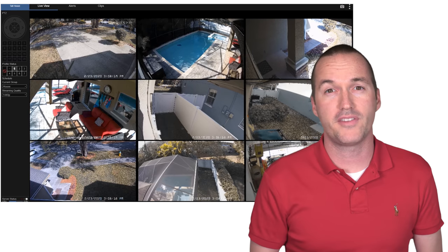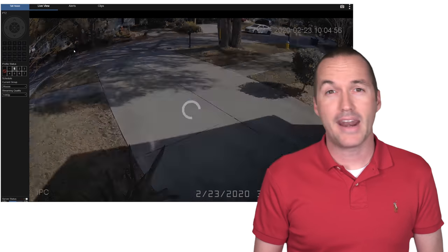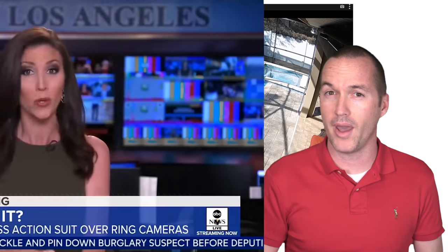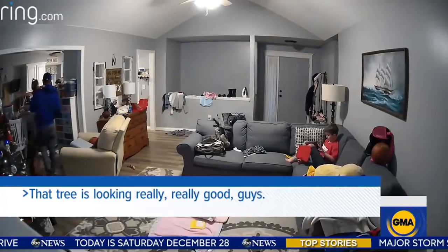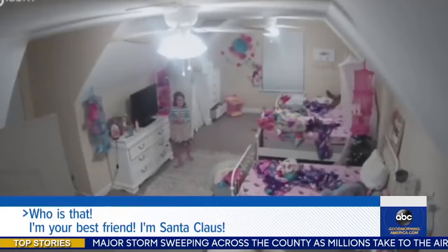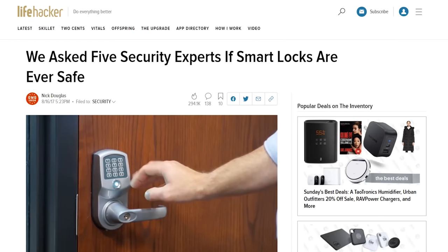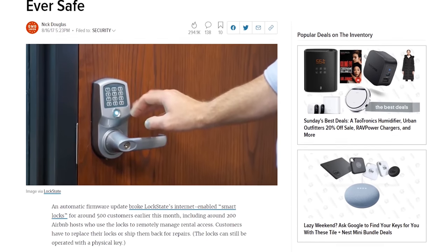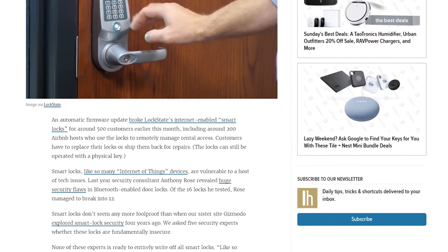Your home should be the place where you feel the safest and technology should increase that feeling of safety, not decrease it. Adding cameras allows you to keep a watchful eye and sensors give you insight into what's happening even when you're away. However, when these services are compromised and bad actors are able to gain access, the invasion of privacy can make it feel more unsafe than ever. It's this underlying uncertainty of security that makes people reluctant to modify the most basic security device in any house: the door lock. In this video, I'm going to show you that smart door locks, when implemented properly, actually significantly increase the safety and security of your home and have virtually zero risk of being remotely compromised.